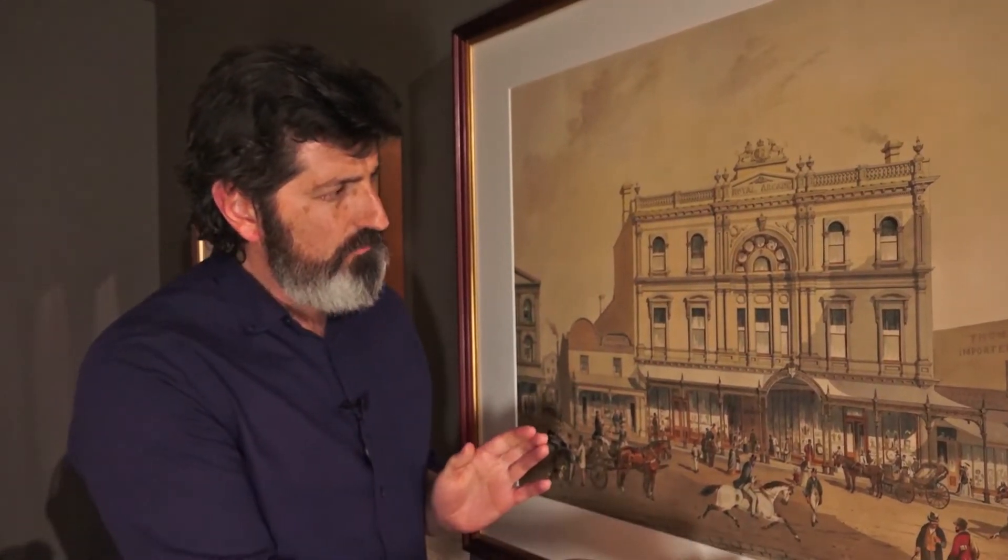S.T. Gill was a very versatile artist. He was probably most well known for being an artist of the gold fields, but he also did a lot of architectural drawings, prints and watercolours of buildings in Melbourne, Sydney, Adelaide and throughout Victoria. This one is of the oldest shopping arcade in Australia, the Royal Arcade in Melbourne.